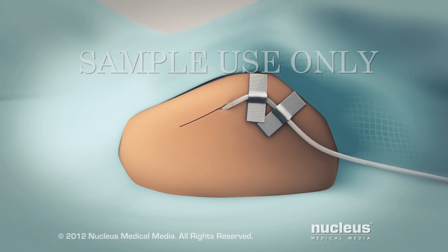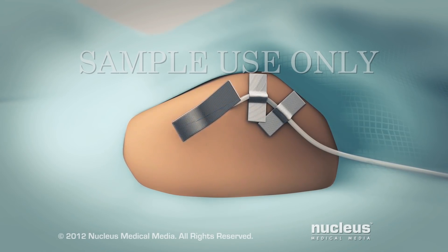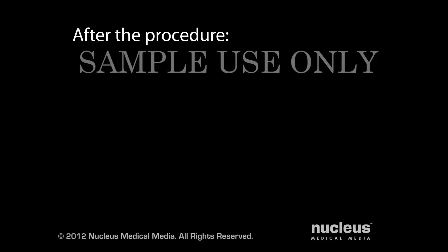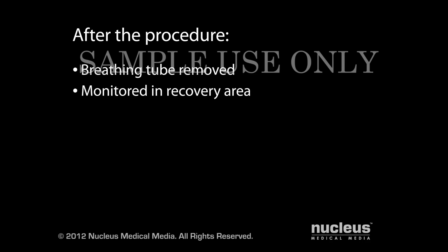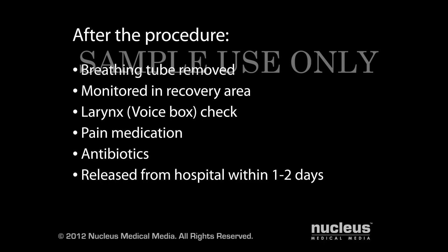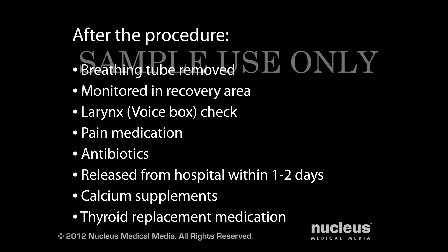At the end of your procedure, the tiny incisions will be closed with stitches, staples, surgical glue, or closure tape dressings. After your procedure, your breathing tube will be removed and you will be taken to the recovery area for monitoring. Your surgeon may check your larynx for injury. You'll be given pain medication as needed, and you may continue to receive antibiotics through your IV. Most patients are released from the hospital one or two days after the procedure. Your doctor may prescribe calcium supplements.